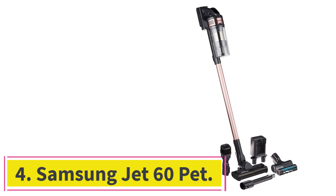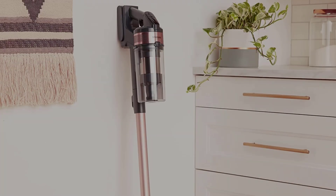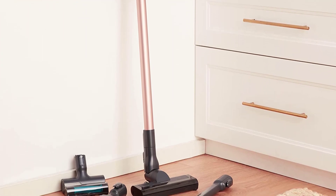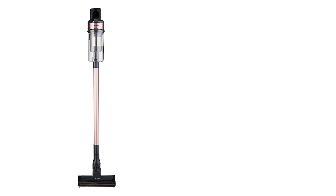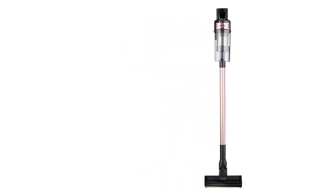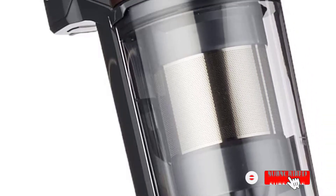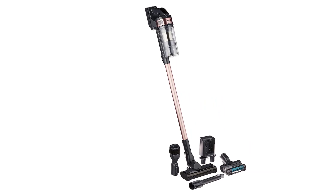Number four: the Samsung Jet 60 Pet. The Samsung Jet 60 is the best lightweight vacuum we've tried in the middle price range. Compared to the Samsung Jet 75, it has a weaker 150AW suction motor and a smaller battery pack, but otherwise the design is pretty much the same. It weighs even less than five pounds, which makes it very easy to pick up and move from room to room. Even though it is made of lightweight materials, it feels pretty sturdy and has a dustbin that doesn't need to be emptied too often.